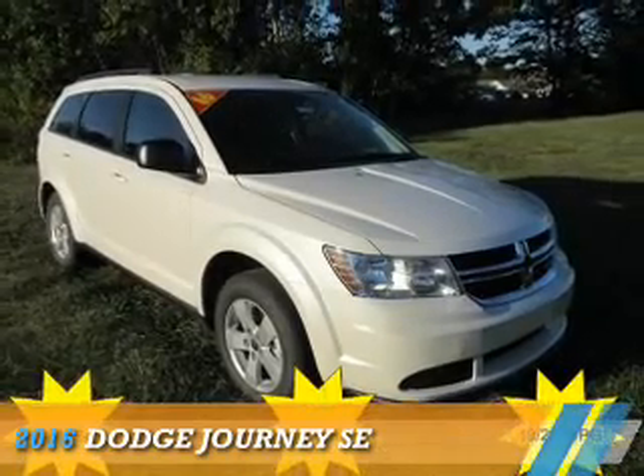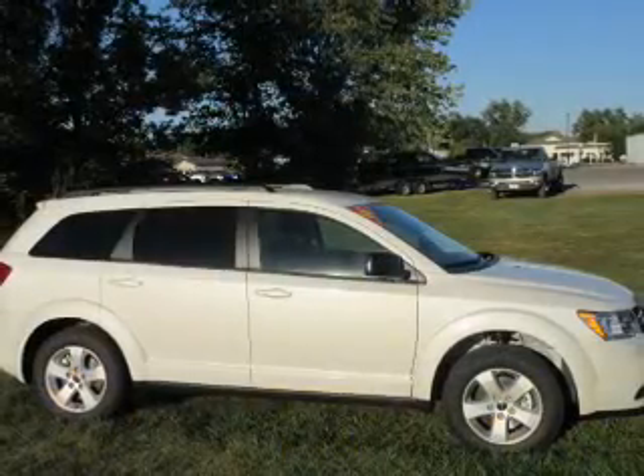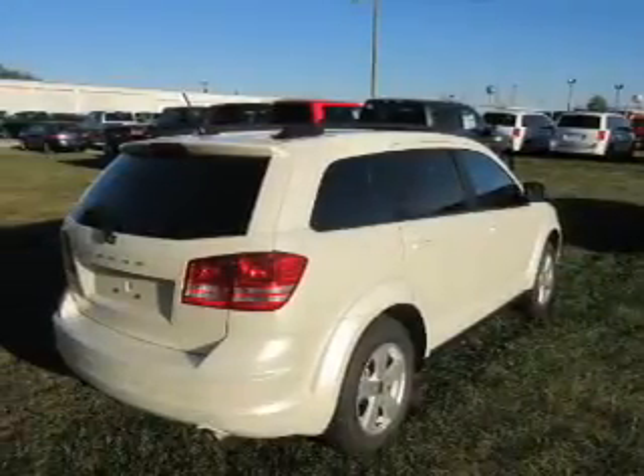Presenting the 2016 Dodge Journey. Grab life by the horns. It's powered by front wheel drive, a 2.4 liter 4 cylinder engine, and a 4 speed automatic transmission.